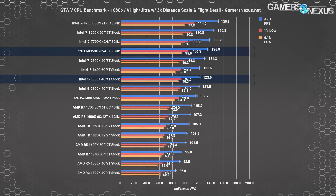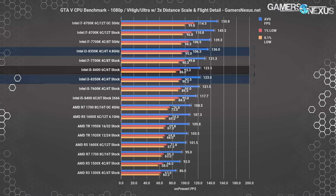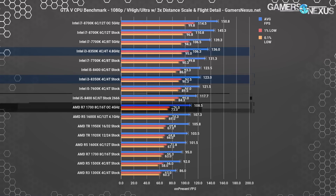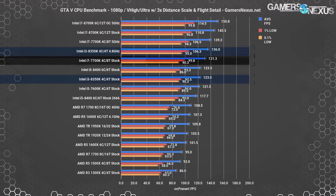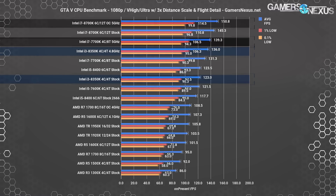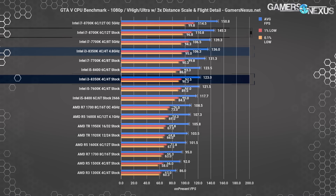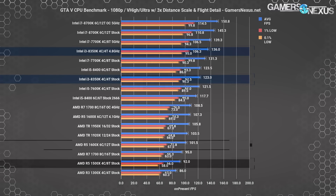GTA 5 at 1080p with custom settings plots the i3-8350K at 123 FPS average, about on par with the i5-7600K stock and i5-8400 stock. The 8350K runs about 13% faster than our fastest Ryzen CPU on this bench — the overclocked 1700 — and about 4.5% faster than the i5-8400 with 2666MHz memory. The stock 7700K leads the 8350K stock by 6.7%, with the overclocked 8350K outperforming the stock 7700K by about 3.6%.